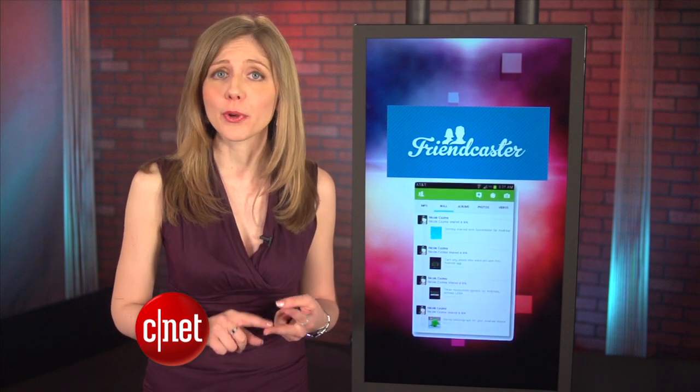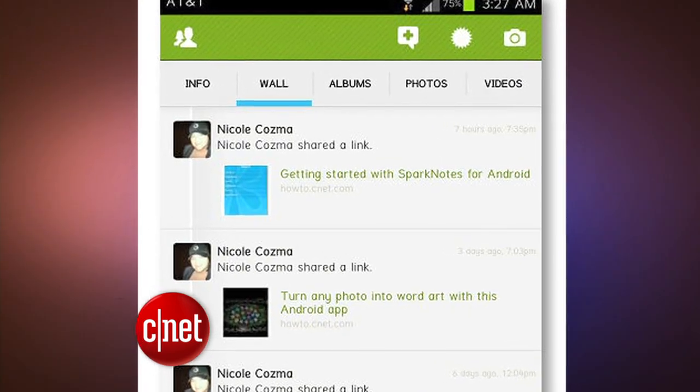Today's app to watch will come in handy for Android users. If your Facebook app crashes often, you can avoid the aggravation and instead use Friendcaster. It's newly remodeled, and push notifications will alert you to messages and birthdays. Or you could always just use the web version of Facebook, too.